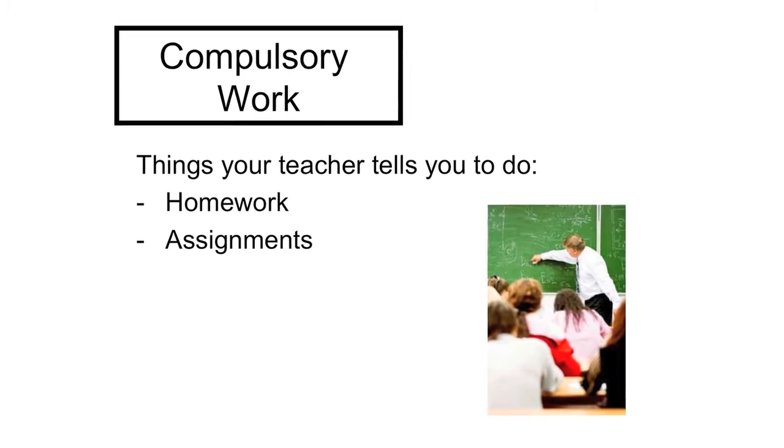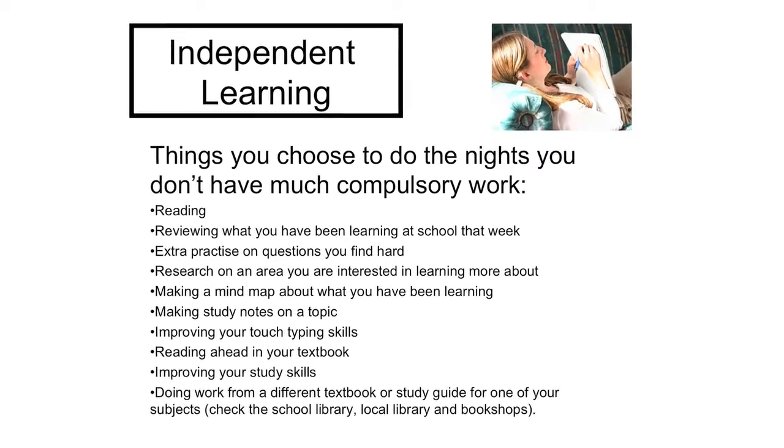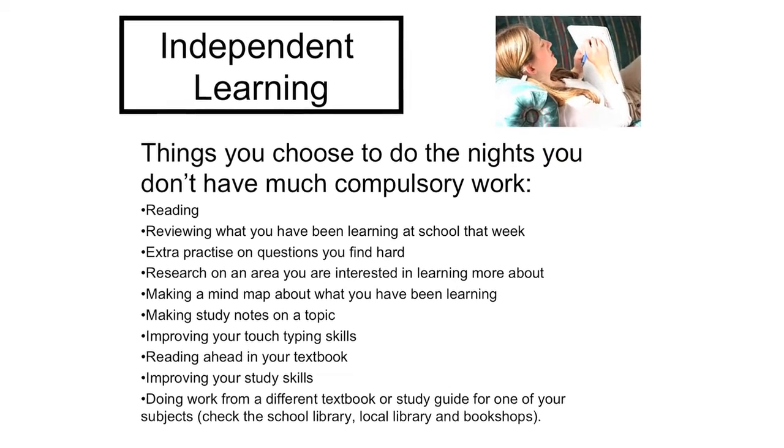Compulsory work is the things that your teacher tells you to do. Independent learning work is where you go, 'I don't have any homework. What could I do tonight that will help me understand the subject better?'